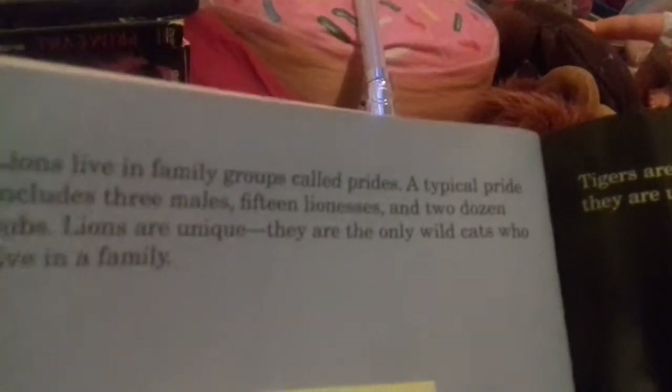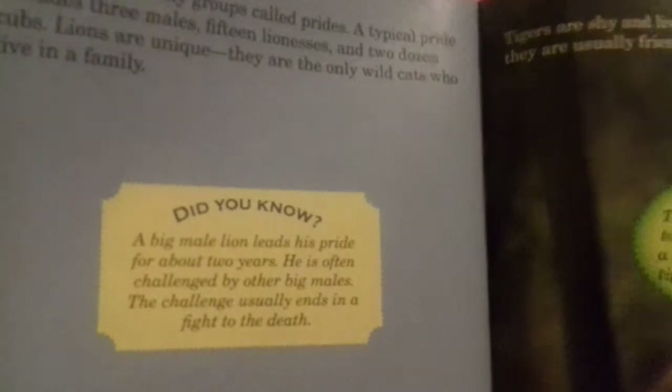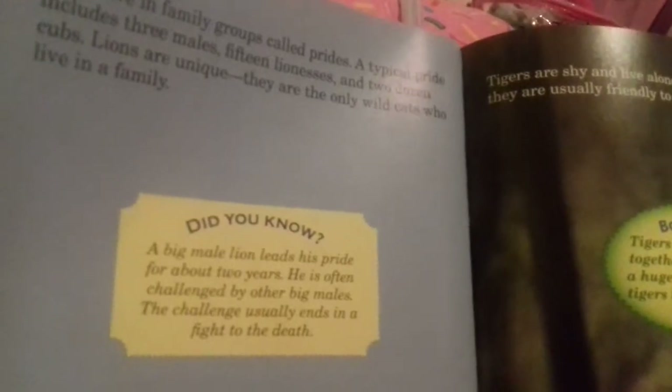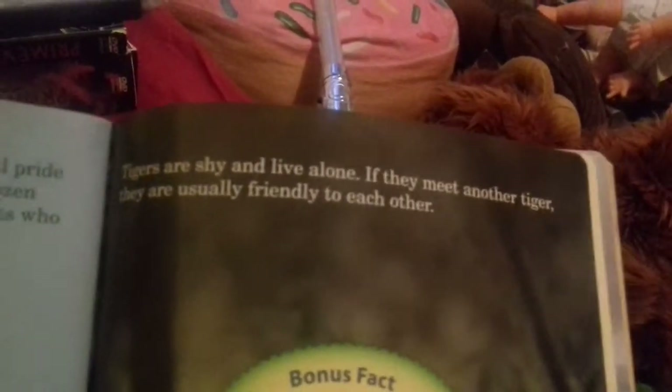Lions live in family groups called prides. A typical pride includes three males, some lionesses, and two dozen cubs. Lions are unique - they're the only wild cats who live in a family. Did you know a big male lion leads his pride for about two years? He's often challenged by other big males, and the challenge usually ends in a fight to the death.